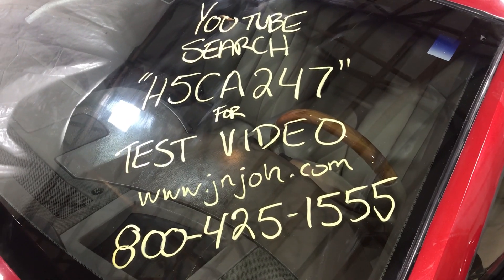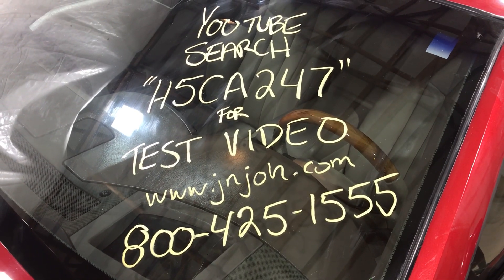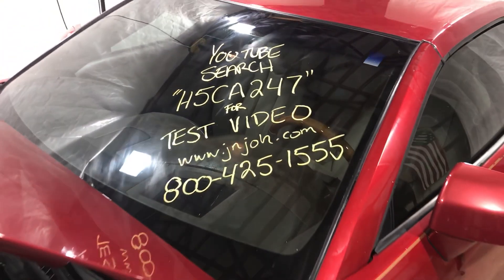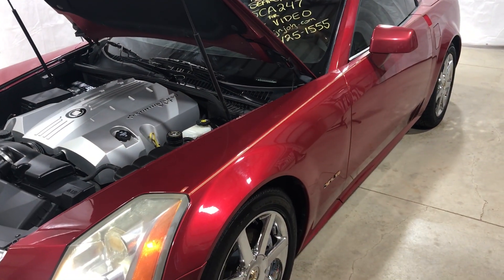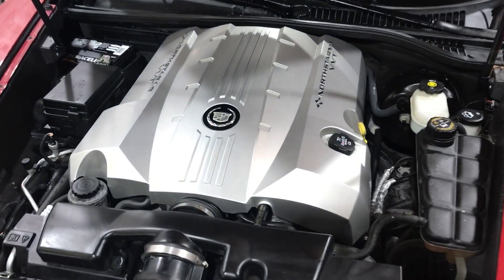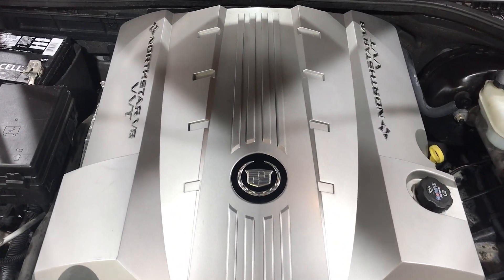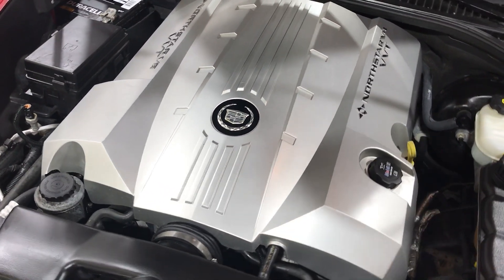Welcome to J&J Auto Wrecking's test video for H5CA247. This is a 2005 Cadillac XLR. It features a 4.6 liter Northstar V8.